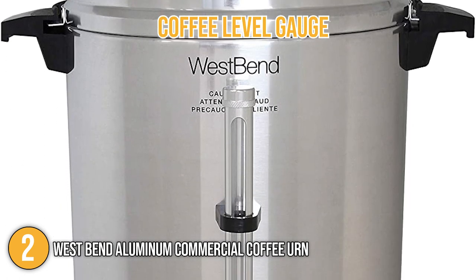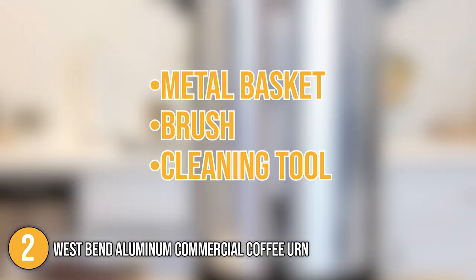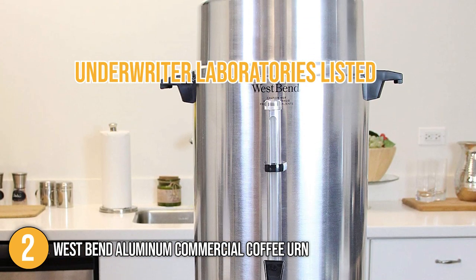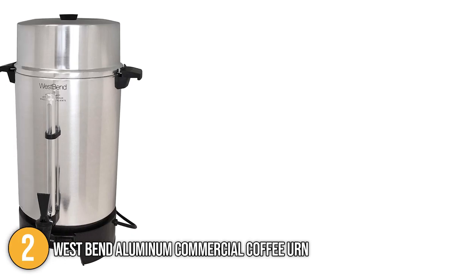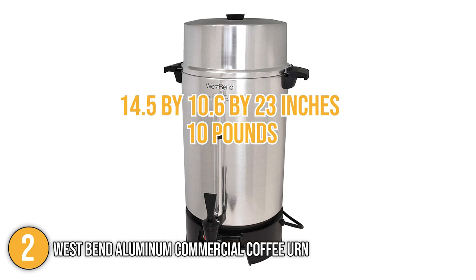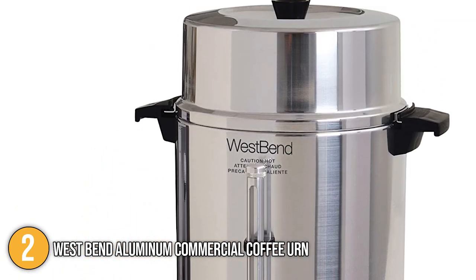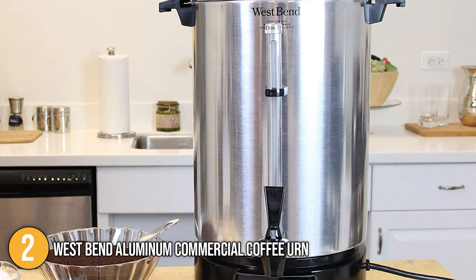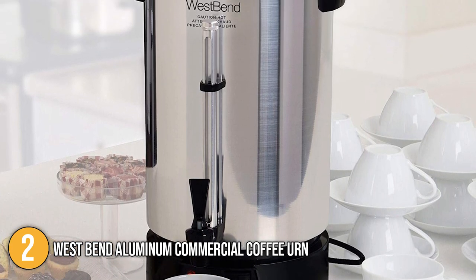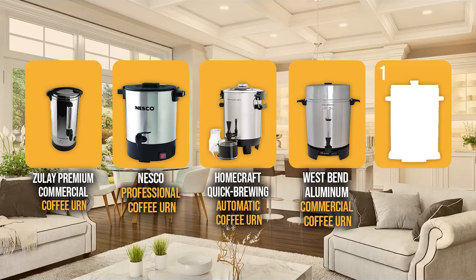Our team would like to highlight its coffee level gauge that allows you to view how much coffee remains. Included in the package are a metal basket, brush, and cleaning tool. Our team would like to mention that the product is Underwriters Laboratories listed, making it meet nationally recognized standards for safety. In terms of size, the coffee urn has dimensions of 14.5 by 10.6 by 23 inches and weighs 10 pounds. Our team at In The Kitchen finds the West Bend coffee urn an ideal choice for commercial use because of its solid build and numerous convenient features. This makes it perfect for businesses that would like to have a coffee maker ready to accommodate clients on a daily basis. Without a doubt, our team believes it earns a well-deserved spot at number two.